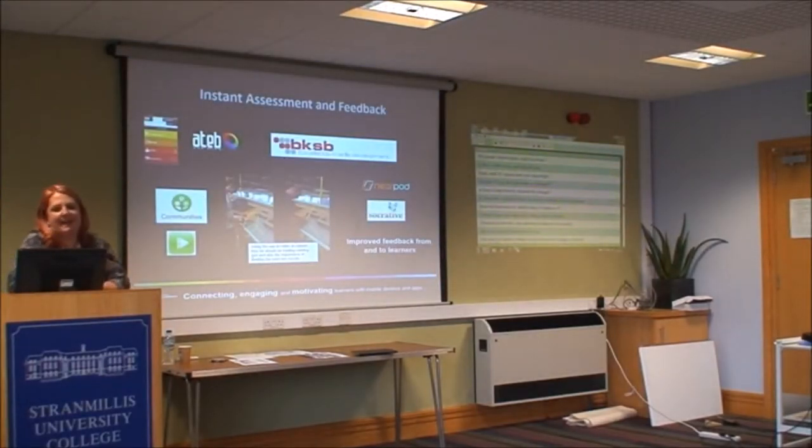For instant assessment and feedback, we have an eILP called ATEB — an Individual Learning Plan that works on computers and mobile devices, used for target setting. Learners record during or after a session what they need to do next to support their learning. We also use BKSB, a literacy and numeracy diagnostic screening tool that shows you exactly what level learners are at and provides materials for them to work through. Using these together, learners record literacy and numeracy targets alongside subject-related ones.